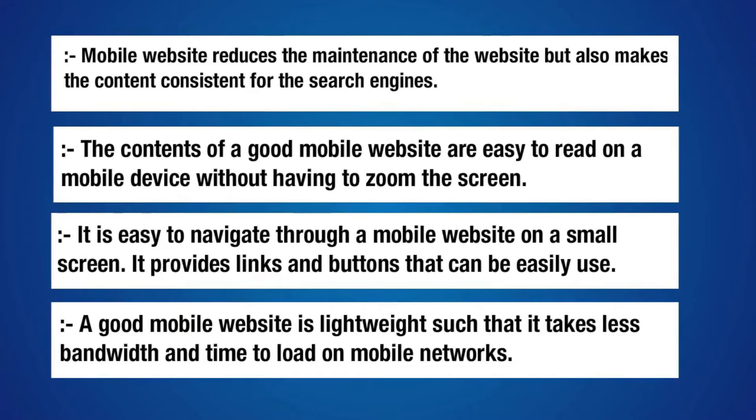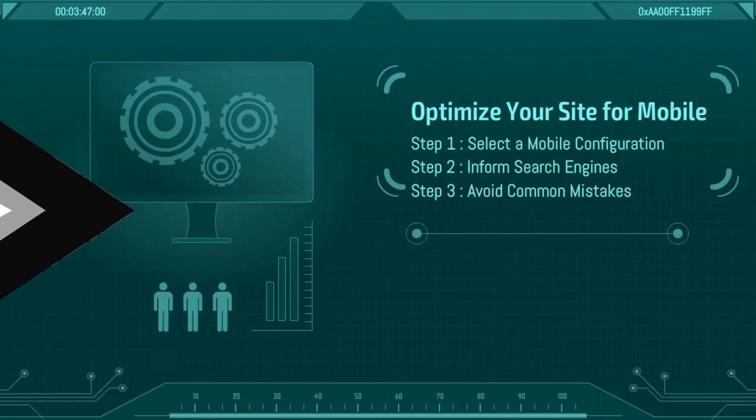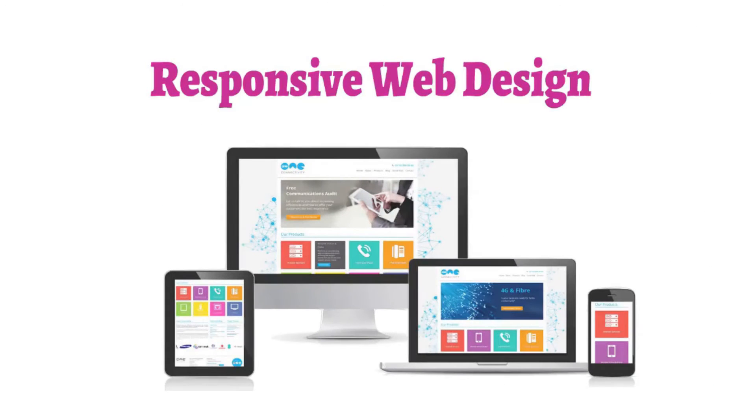At first, Google had an initial plan to enable mobile-first indexing for all websites in September 2020. However, due to COVID-19 and what Google deemed as uncertain times, they extended the time frame to March 2021. What this means is that Google will crawl the mobile version of your site far before your desktop version, and there will come a day when Google won't index your site if it isn't mobile-friendly.